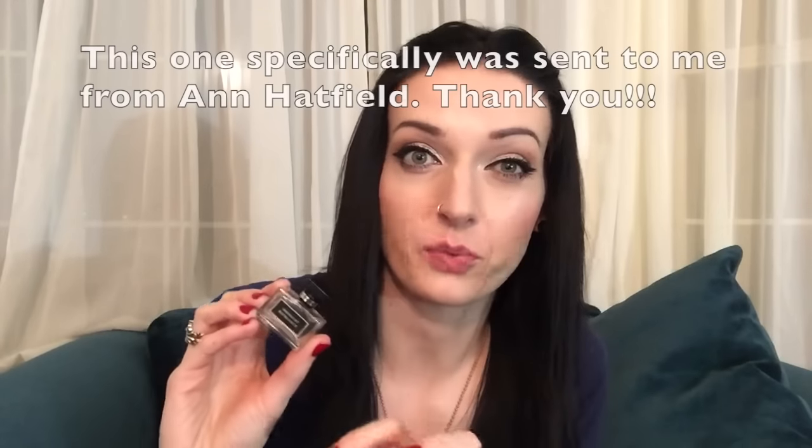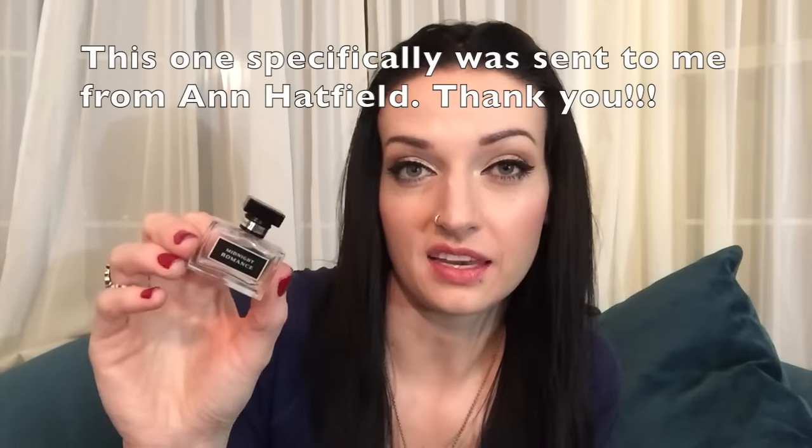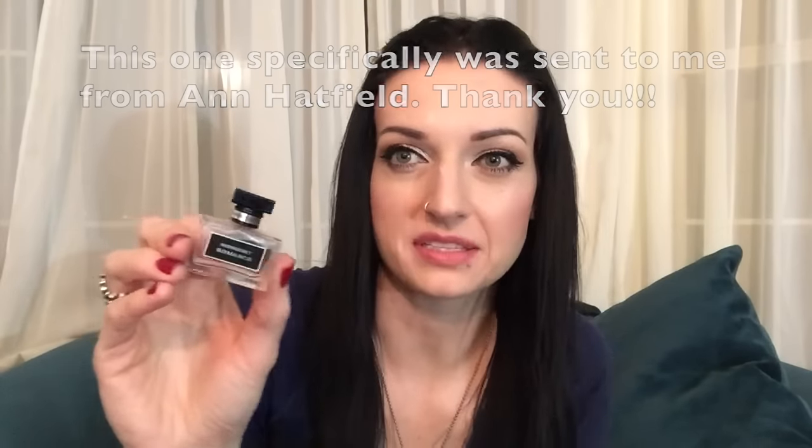I have some fragrances here. The first one is the Ralph Lauren Midnight Romance perfume. I love this scent — it was one of my new discoveries from 2014. It's a lovely scent and I prefer to wear it more in the fall and winter than in the warmer months.